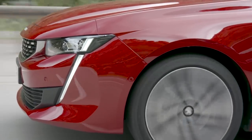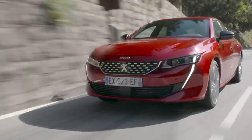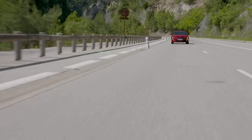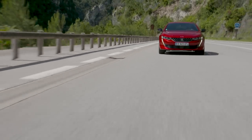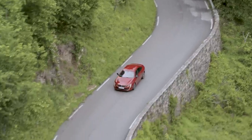Peugeot have brought out two petrols and two diesels. Petrol brings 180 brake horsepower and a sporty 225 brake horsepower, both 1.6 litre units. The diesel is offered in a 1.5 litre with 130 horsepower in manual or auto, and a 2.0 litre with 160 or 180 brake horsepower, both automatics.